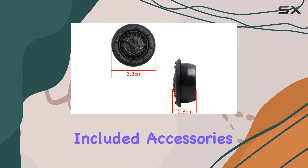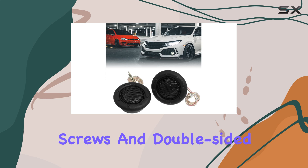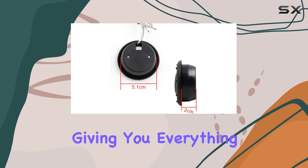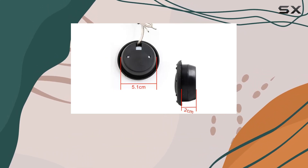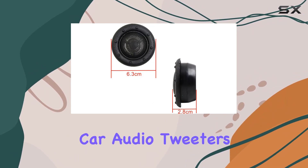Installation is a breeze thanks to the included accessories. Each package comes with two tweeters, two frequency dividers, screws, and double-sided adhesive tape, giving you everything you need to set up your audio system in no time.